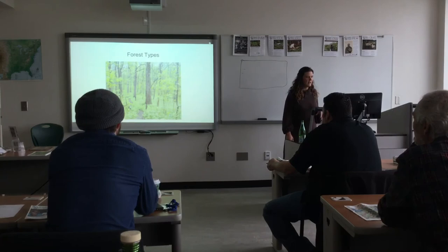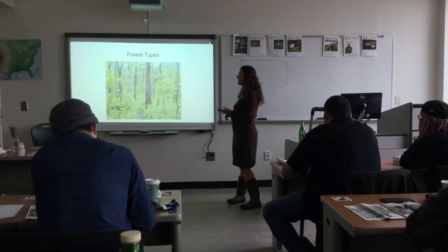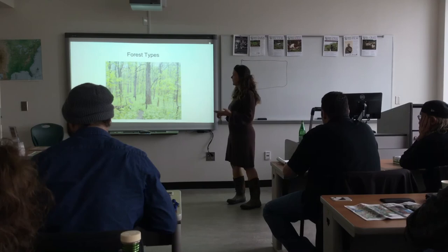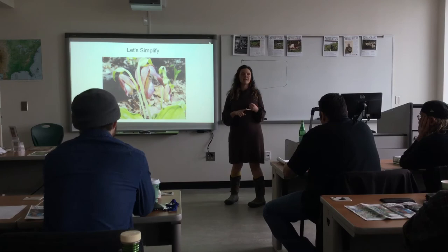Next we're going to talk about forest types. There's a lot we could address, but we're simplifying — we're just talking about whether it's a fairly intact forest or whether it's a very disturbed forest, because that's basically the most important thing.